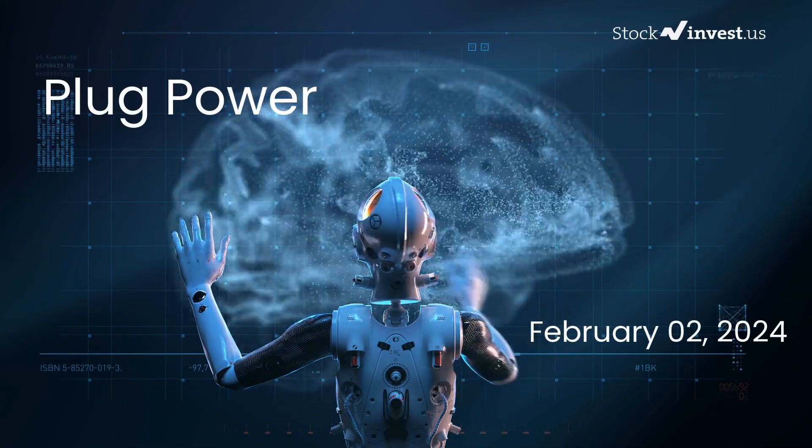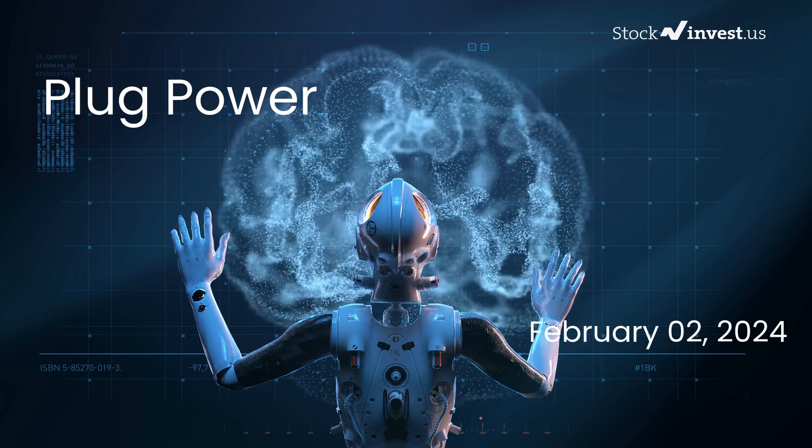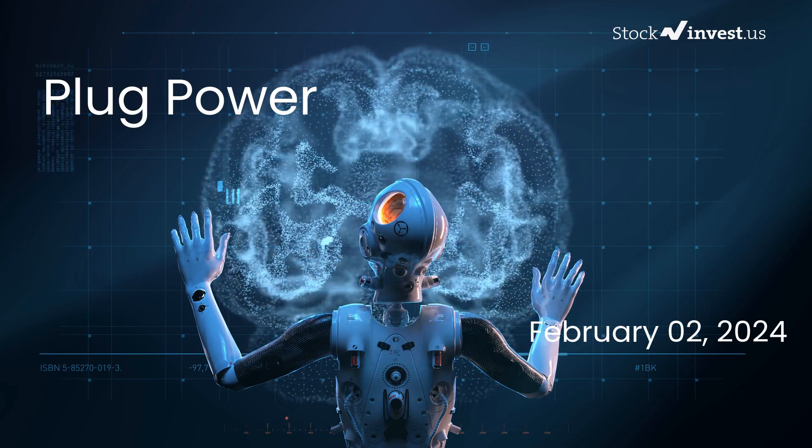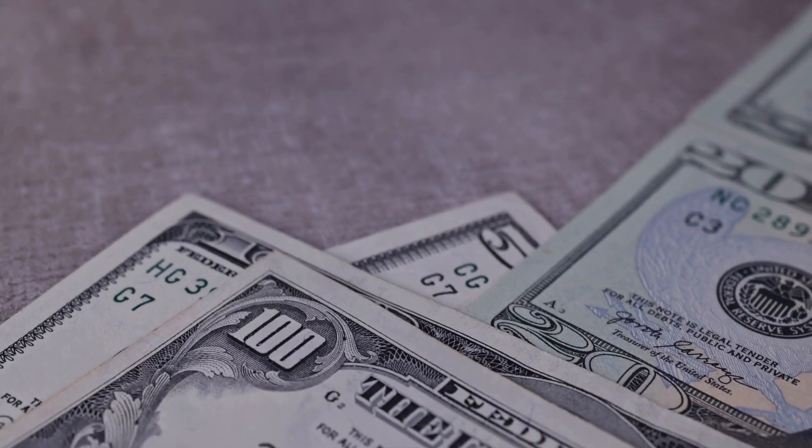Is it the right time to buy or sell Plug Power stock? In this video we'll be delving deep into Plug Power. Our initial report was published on our website on Thursday February 1st, 2024, and now we're here to provide you with an even more detailed analysis.